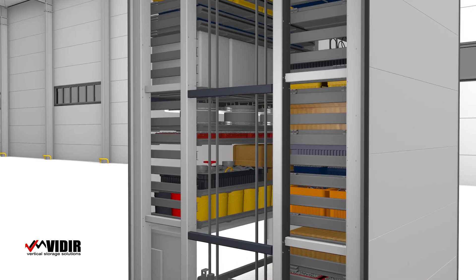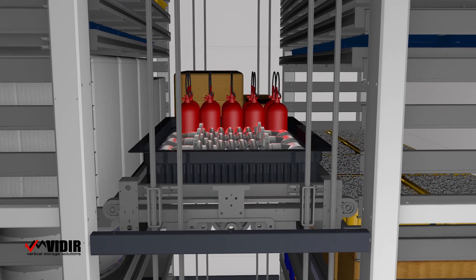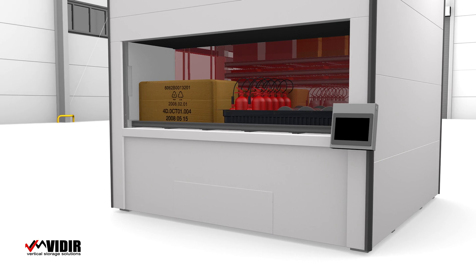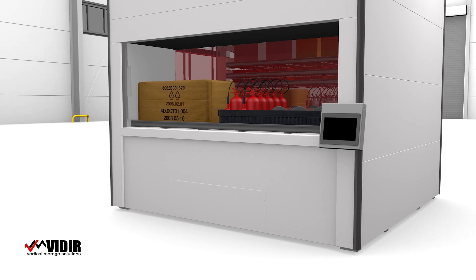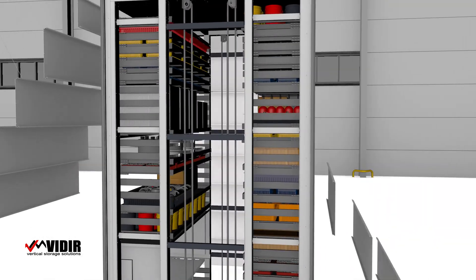Making use of two tray towers along with a center elevator, trays are extracted and presented quickly, efficiently, and at an ergonomic height for the operator. This allows for a minimal footprint in your space while keeping your employees safe.